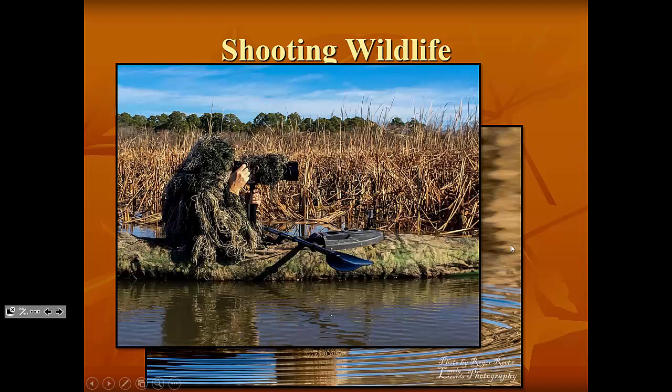Here I am in my kayak with camo netting covering the kayak and my ghillie suit on. I also have ghillie material wrapped around my lens, which allows me to blend in very well to the surroundings and makes me look much less human and less threatening to the birds around me.